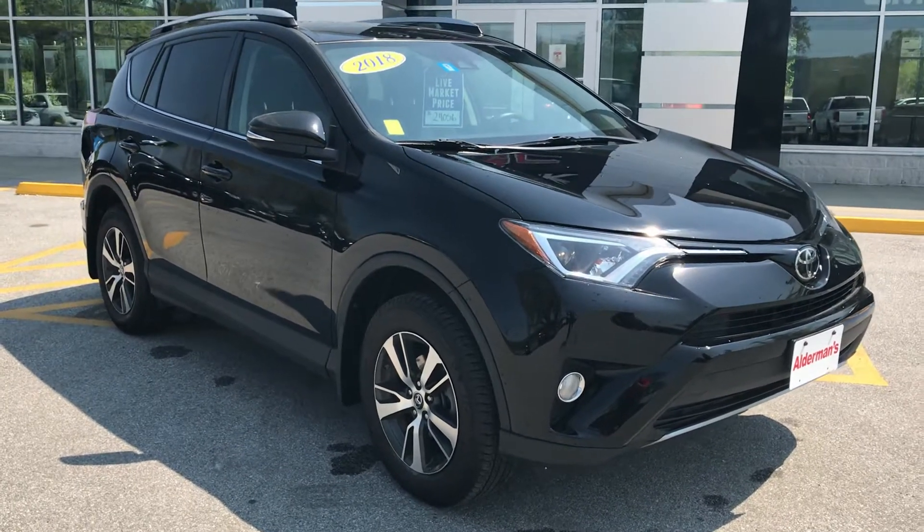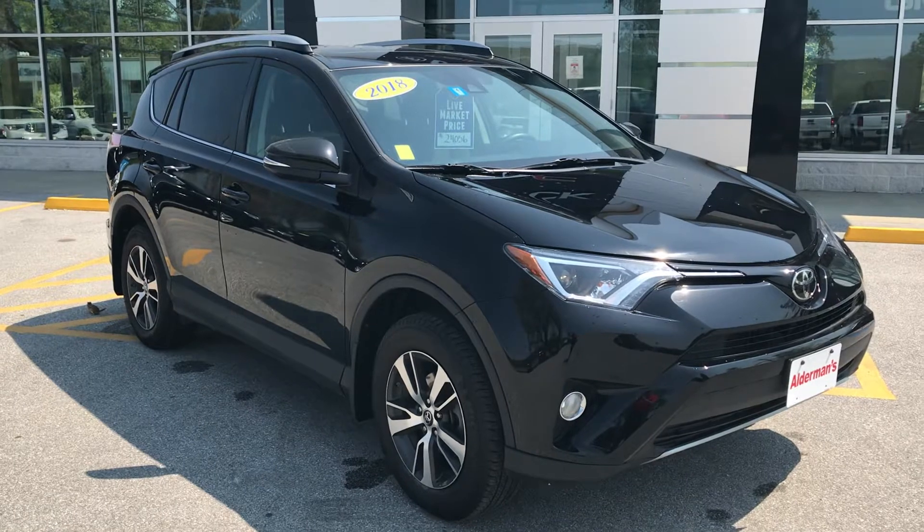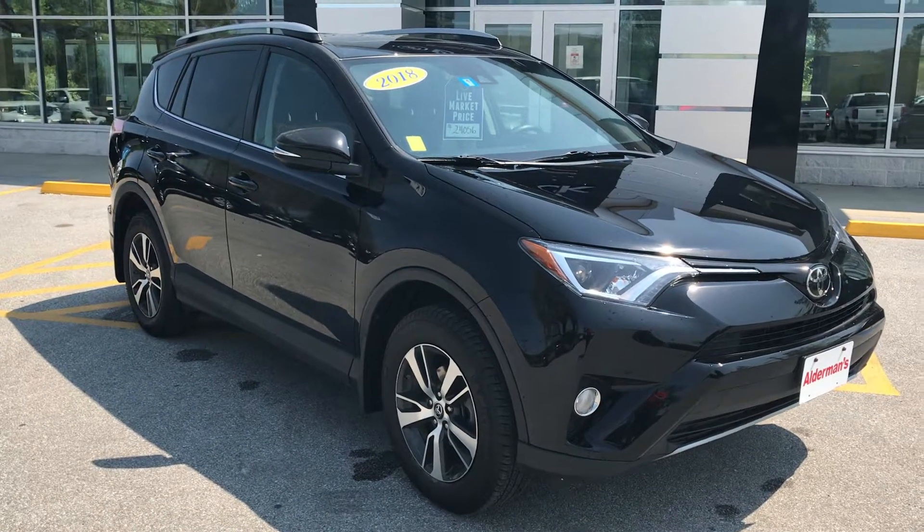Hi Donna, Jim McCarron here at Alderman Chevrolet Buick GMC, Vermont's favorite car dealership. We're known for awesome deals and fabulous service.